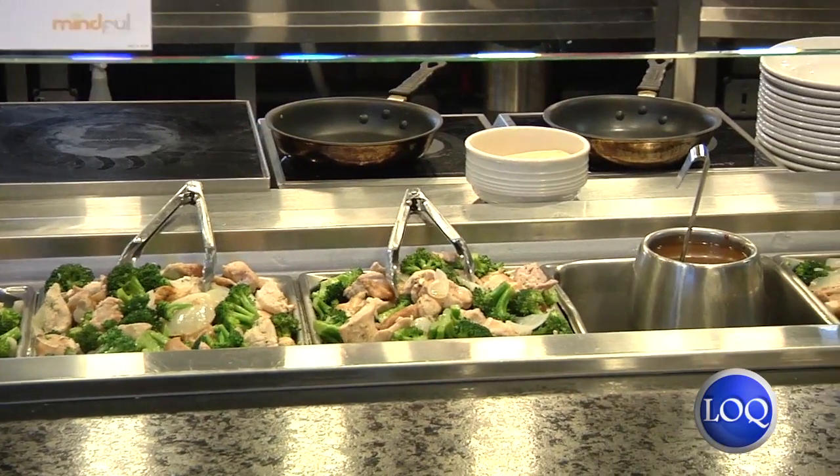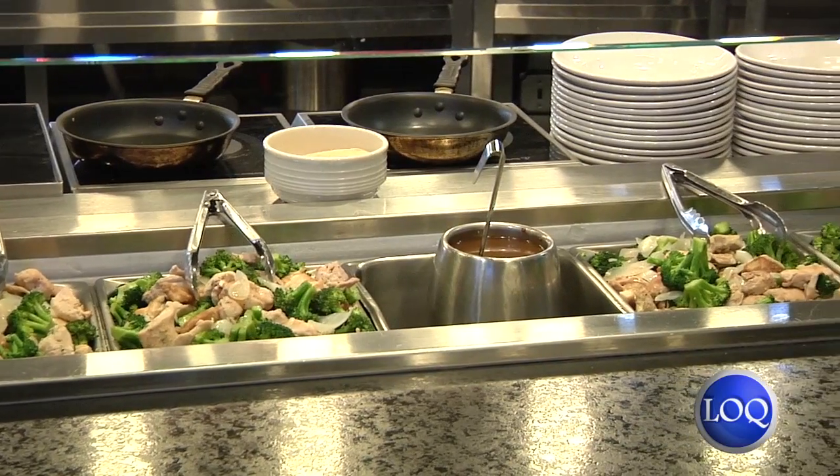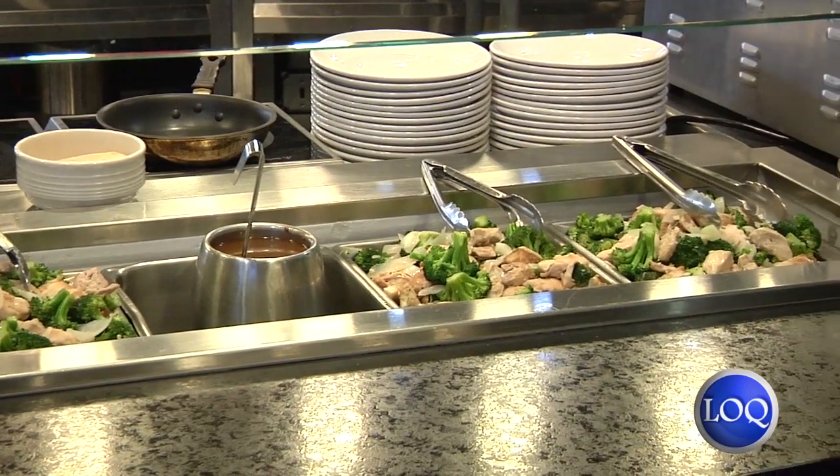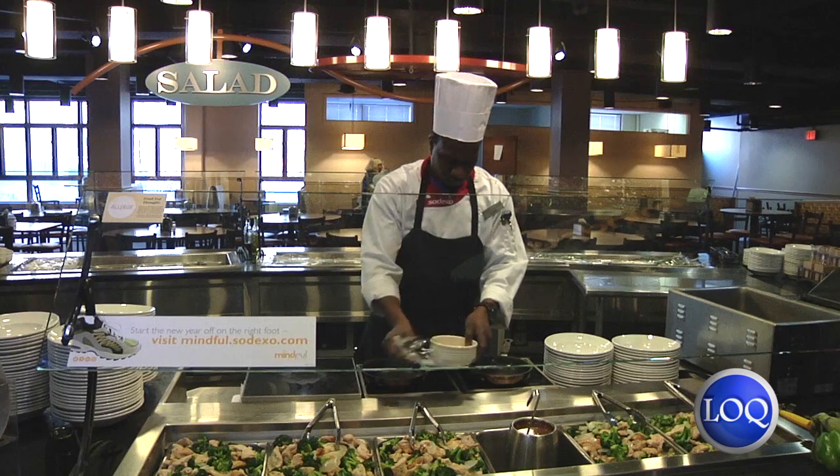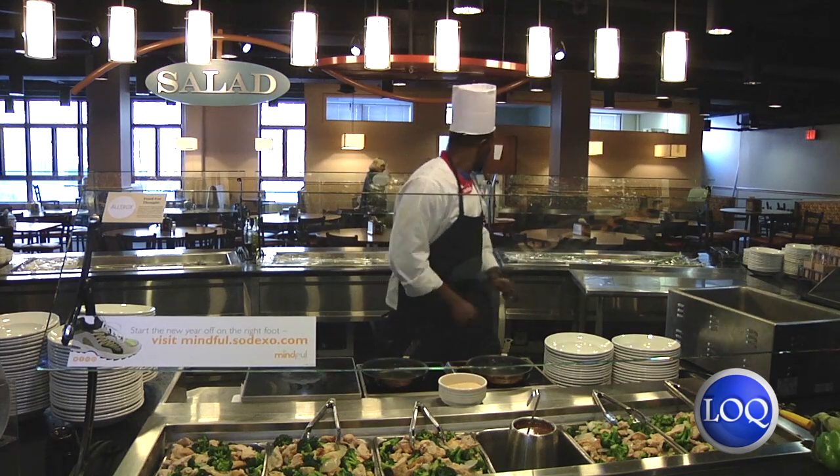Like you see here, we have tonight a chicken and broccoli. Everything is gluten-free, no salt, no preservatives — everything is local and fresh. Every day it has to switch up. Either lunch time or dinner time, we have something solely for the vegetarians. We alternate back and forth.